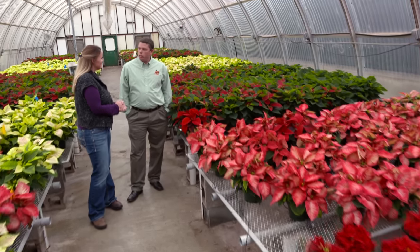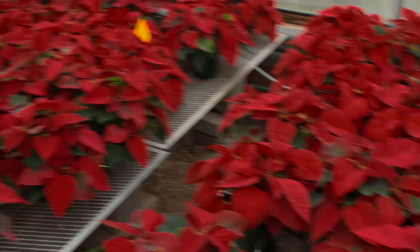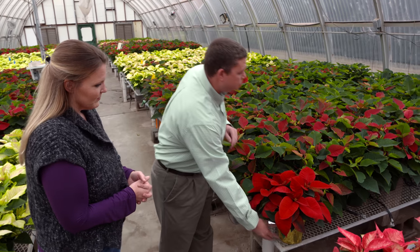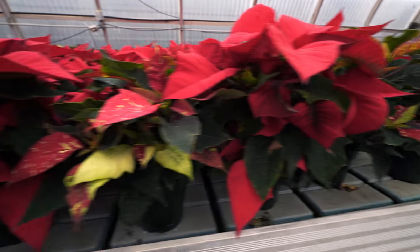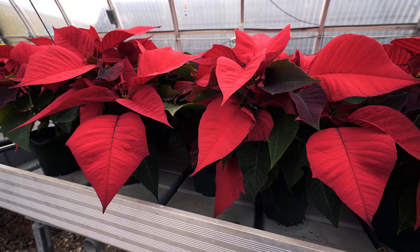The students get in plugs for poinsettias in August, and then throughout the semester they're in charge of growing the plants, which includes water, fertilizer, and we also do some PGR — plant growth regulator — applications to keep some of the plants shorter. We grow them in different sizes; for example, this six-inch pot is a pretty traditional size, and no PGRs are needed for it, but we also sell some smaller ones and for those we try to keep them a little bit smaller.